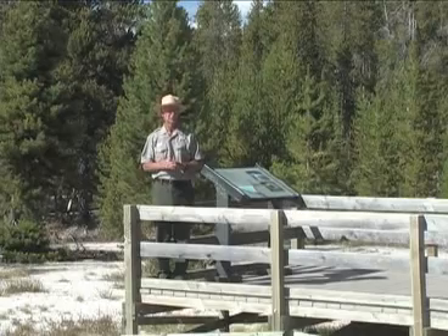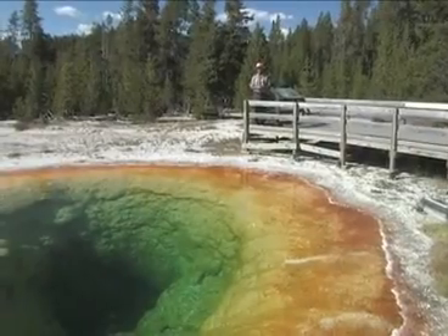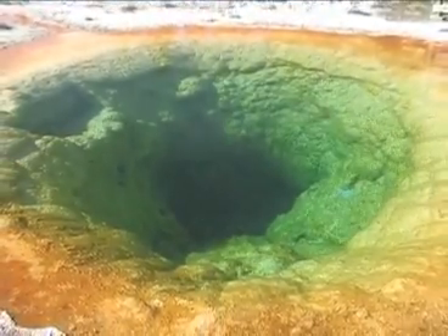We've been emphasizing what a unique and dynamic place the Upper Geyser Basin is, and Morning Glory Pool certainly fits that mold. This feature was named for the distinctive shape of its vent, which resembles that of a Morning Glory flower.